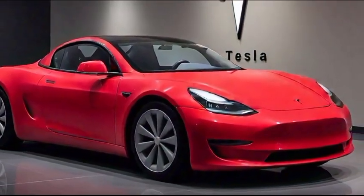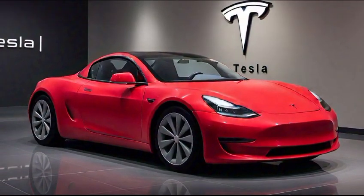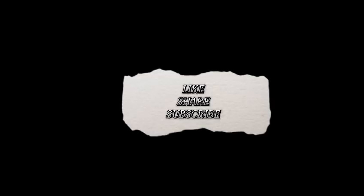Whether you're a car enthusiast or simply looking for the ultimate electric vehicle, the Roadster delivers an experience like no other. Thanks for watching — like, share, and subscribe.